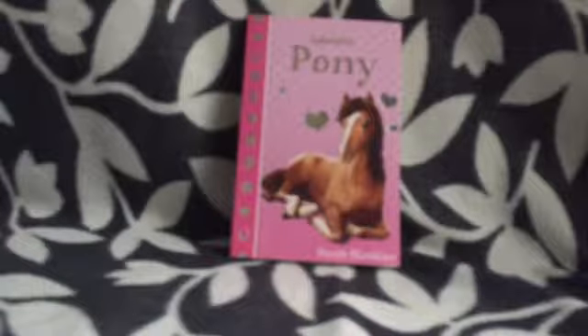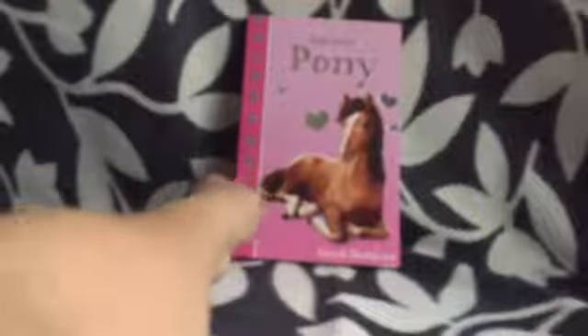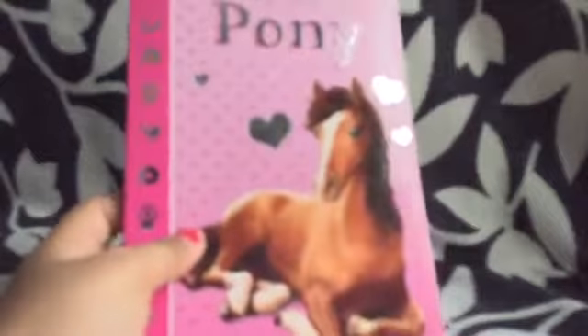Hi guys, it's me Pinkyette, and today I'm going to be reviewing this book. It is called 'My Adorable Pony' and I just bought it so I have not read it yet. It's by Sarah Hawkins. There is some cute pony stuff at the side, love hearts, it's very pink which is awesome.